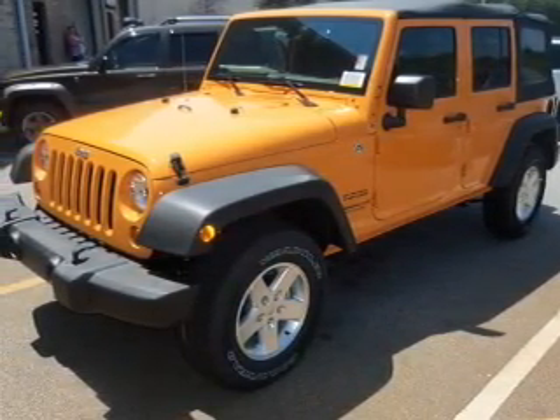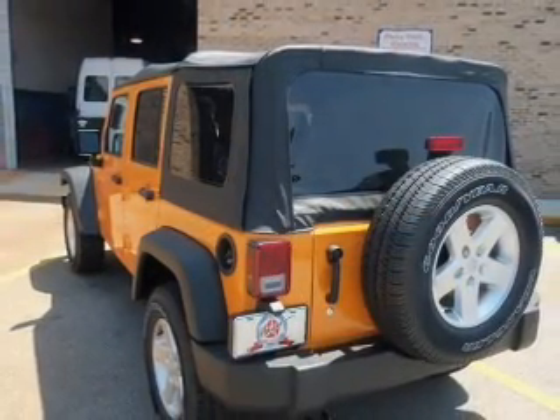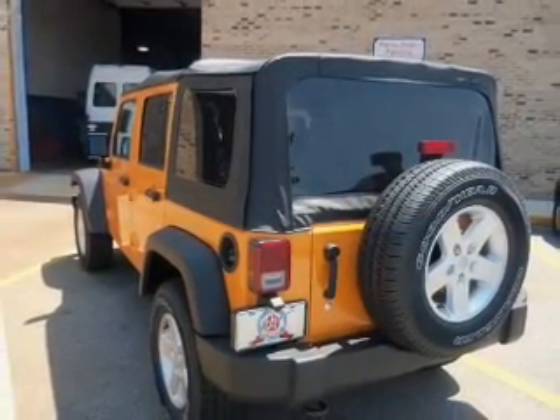Stand out from the crowd with premium wheels. Savor your listening experience with the premium sound system. Brake safely with the anti-lock braking system.